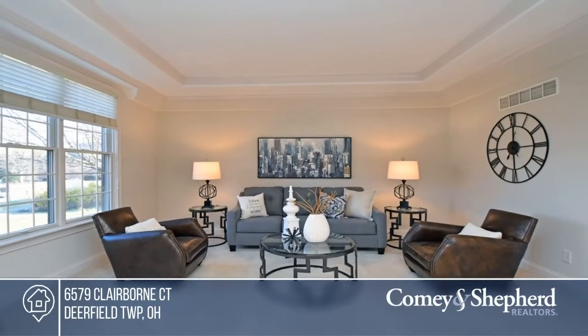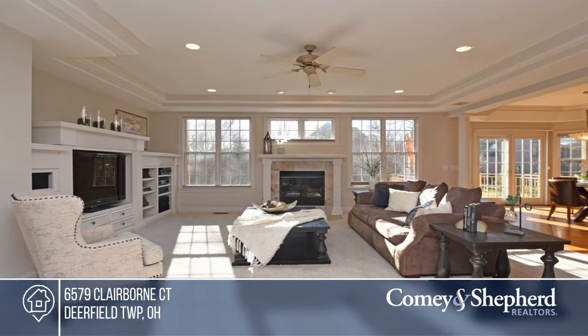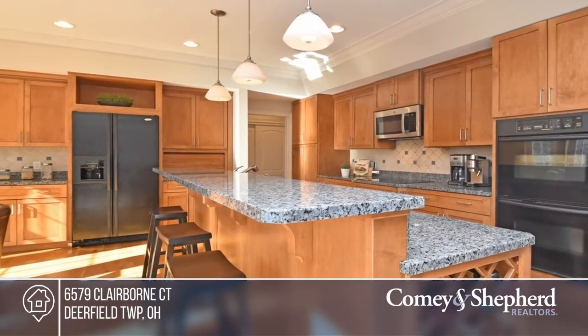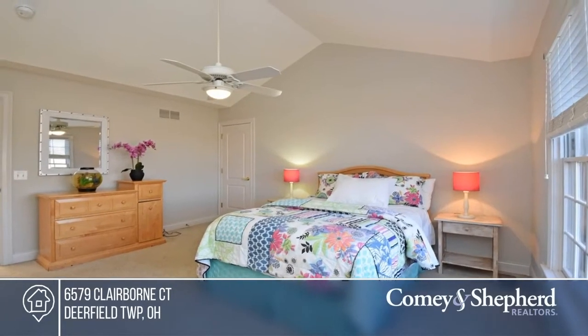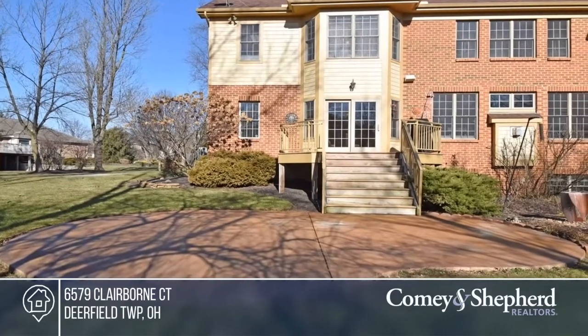Come see this spectacular custom-built home on a private cul-de-sac lot. The home's amazing open floor plan offers a gourmet kitchen, a second floor master, a spacious second floor family room, and a finished lower level with a media room and study space. Find out how you can get the keys to your home by contacting Sandra and Connie.